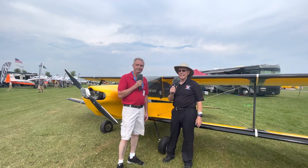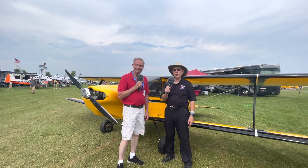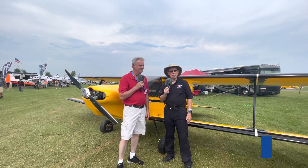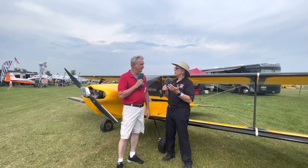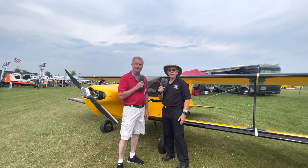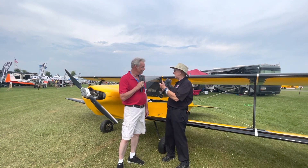We are here at EAA AirVenture Oshkosh 2021, and we are all delighted to be back. We're looking at an airplane — the Hyperlight. It's been around a long time. The Sorrell brothers from out west designed this airplane in a single-place version many years ago. Ron got involved with it in 2002, and he's located in southeast Michigan.